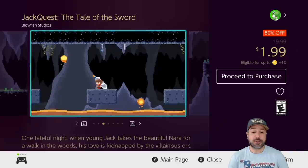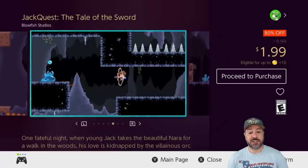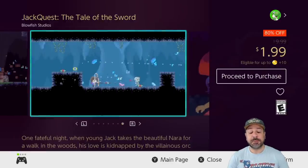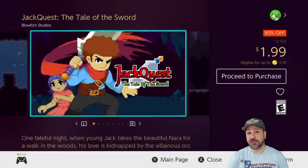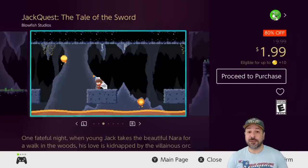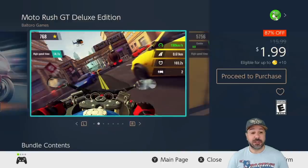Next on our list is Jack Quest: The Tale of the Sword, currently 80% off, dropping the price to only $1.99. This is an awesome 2D platformer with some light Metroidvania elements — I say light because anyone looking for a deep Metroidvania will probably be disappointed. But if you're looking for a really solid 2D platformer that borrows some concepts from Metroidvanias, you'll be very satisfied for only $2.